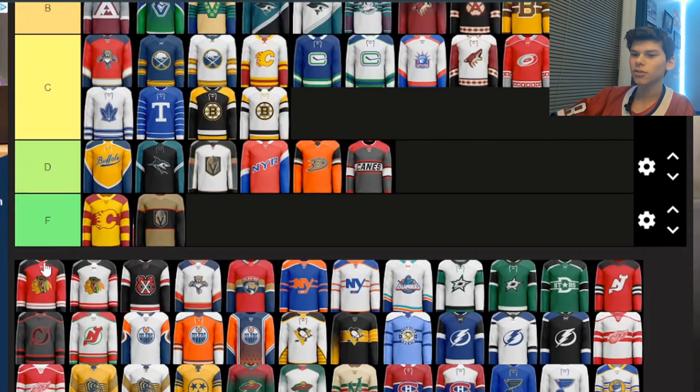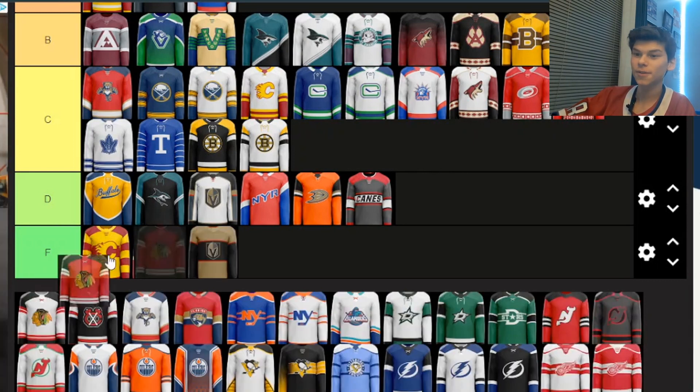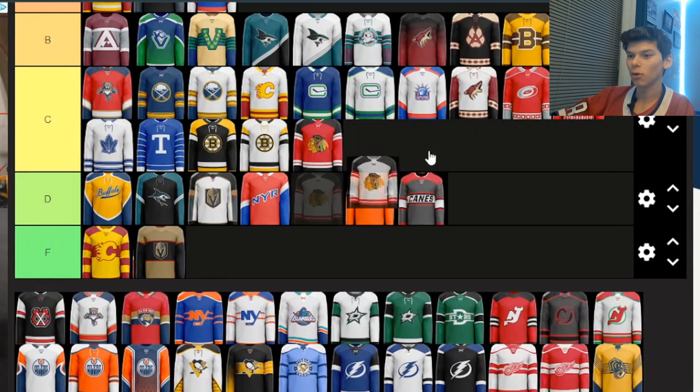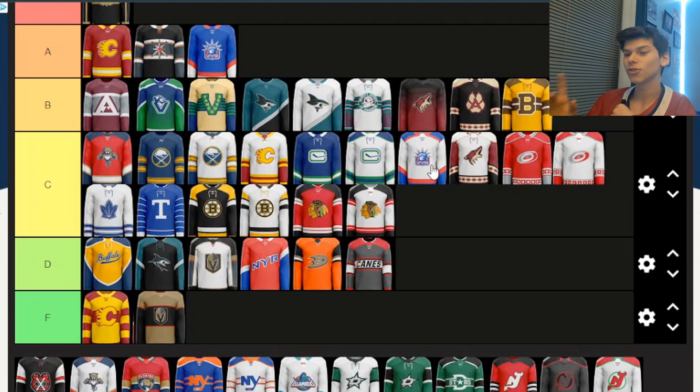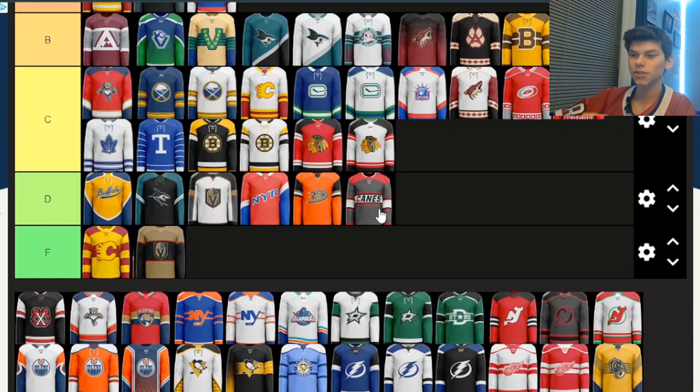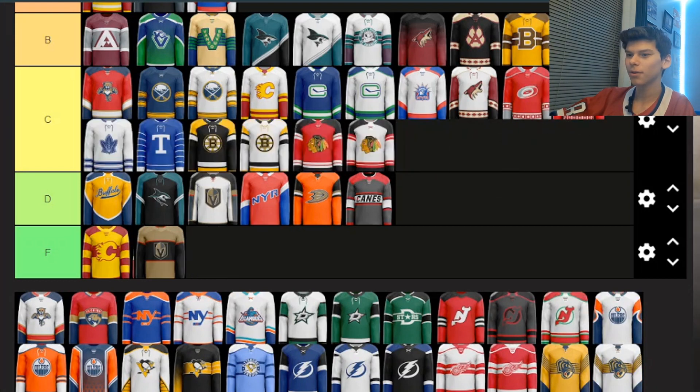Now some Blackhawks ones. These aren't too different from the normal jerseys — I just think they're a little worse, so I'll put both in C. The normal ones would probably be B or A, but these are just slightly worse than the normal ones. Then there's a third one using a logo they've used as a shoulder patch but never as a primary logo on a jersey. It's just okay, so I'm putting it in B.